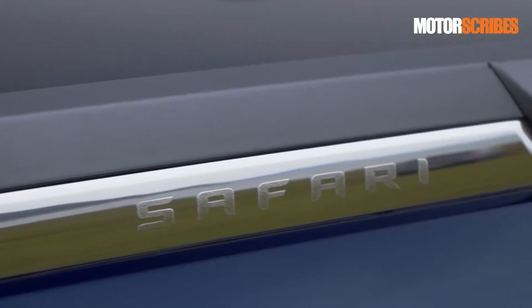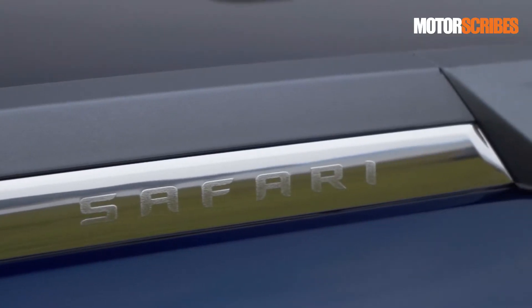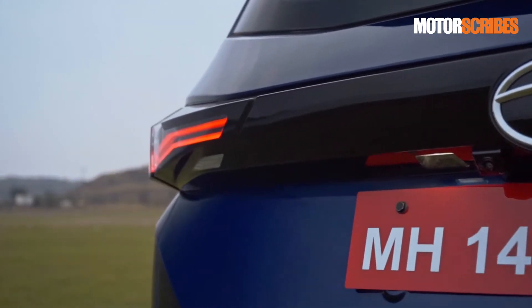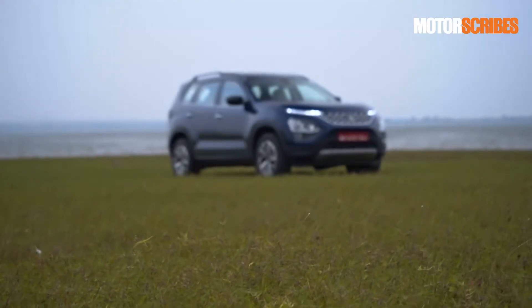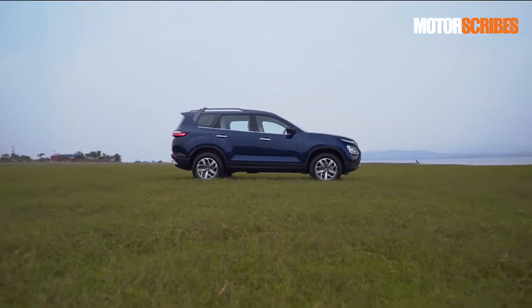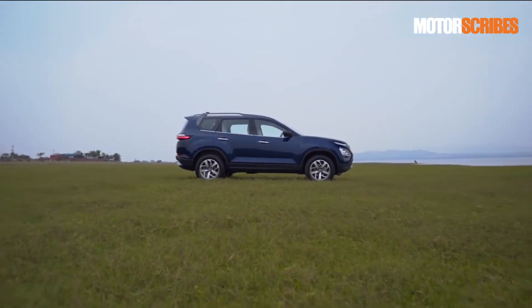Tata Motors is back with the new Safari, their flagship SUV for the Indian market. Built on the same Omega Arc platform that the Harrier is based on, the new Safari is a tad bit longer than the Harrier, offers three rows of seating and comes with a modern upmarket cabin.